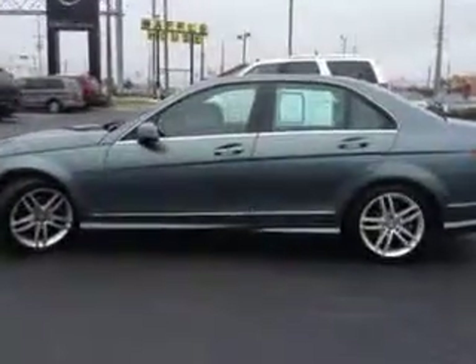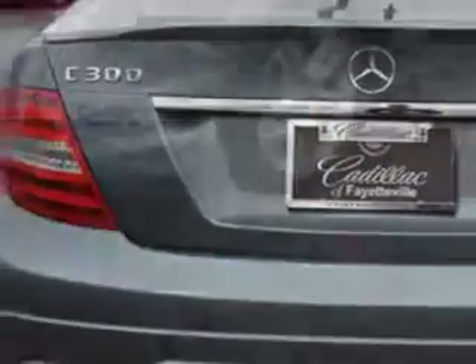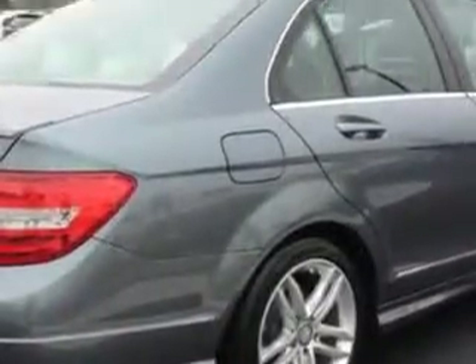Enjoy this grey car with features like leather upholstery, alloy wheels, AWD, heated seats, dual power seats, and much more. Enjoy the drive and have peace of mind in this 2012 Mercedes-Benz C-Class.